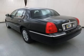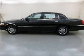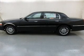Leather seats, power door locks, power windows, cruise control, and AM/FM stereo with multi-disc CD changer, satellite radio, and power mirrors.